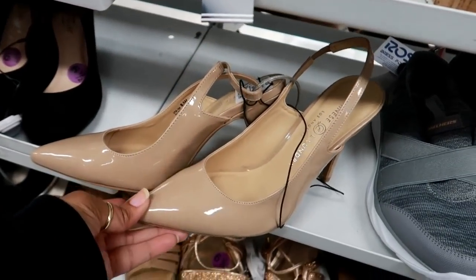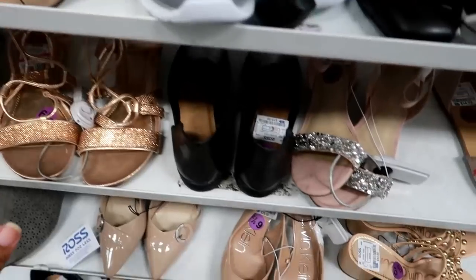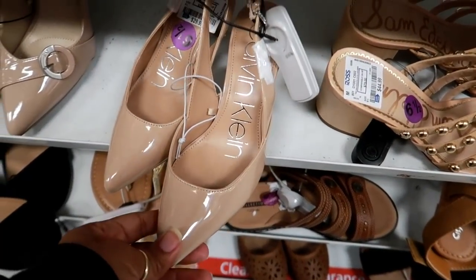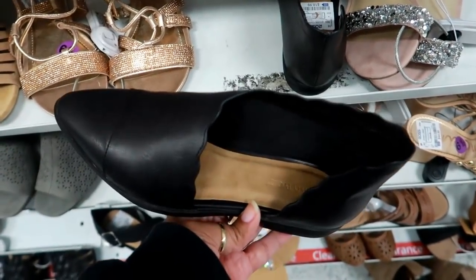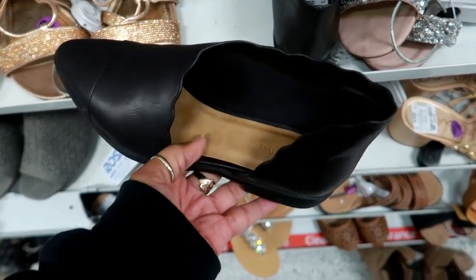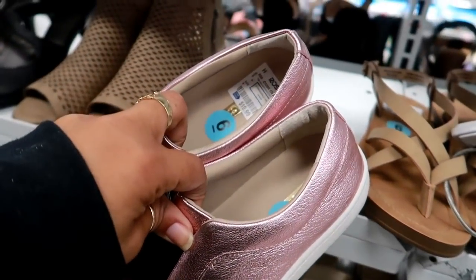Here's some new Chinese Laundry for $21.99, and then here's some that look identical by Calvin Klein for $29.99. Oh, this is kind of cute — I like the style of that one, these are by Bamboo and these are $18.99. Oh that's cool — these are $19.99.